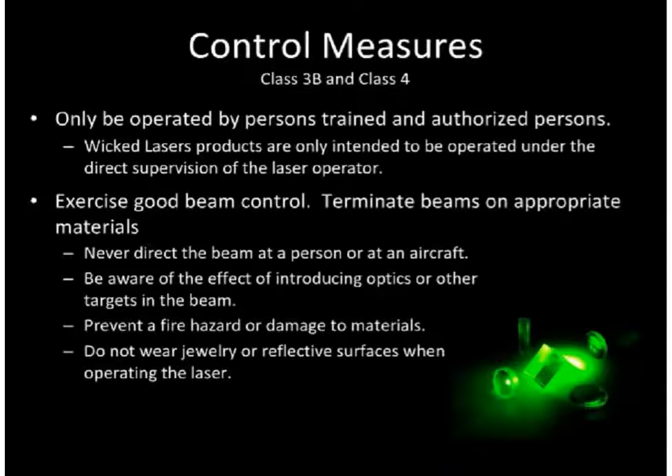Prevent a fire hazard or damage to materials. Class 4 and some Class 3 beams can char, burn, or ignite materials. Especially avoid exposing dark, thin, and combustible materials. Do not wear jewelry or reflective surfaces when operating the laser.